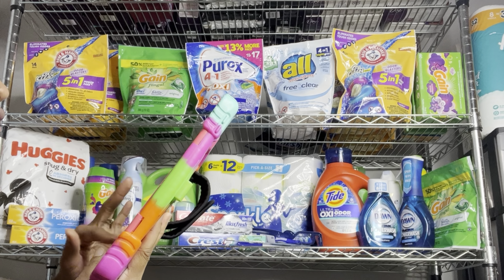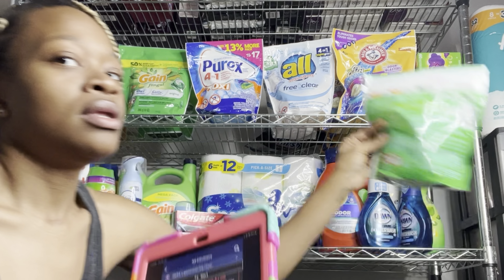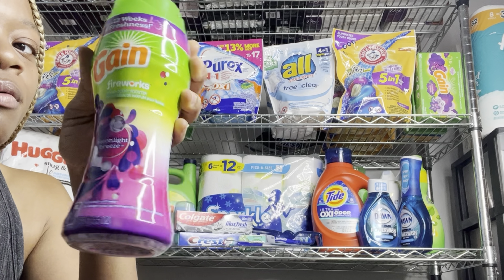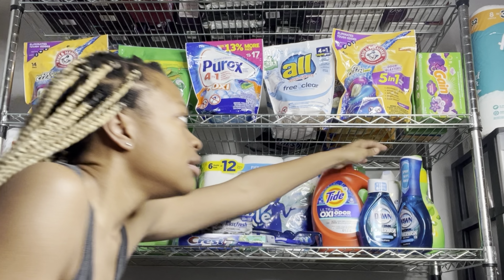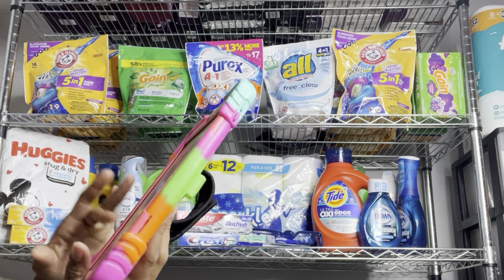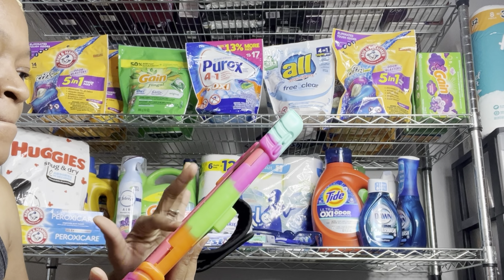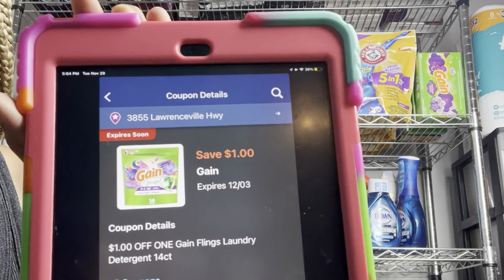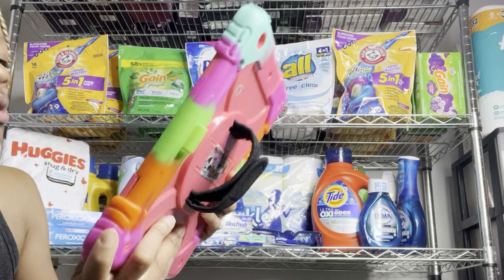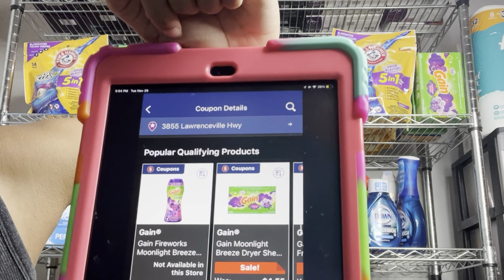We got $1 digitals that work for Gain products priced at $4.45. If you prefer the Gain Flings, you can grab those at $4.45 — there's a separate $1 digital for those. For other Gain products like the Firework Beads, fabric softener, or dryer sheets at $4.45, there's a separate $1 digital for those items. Let me show you which coupons you want clipped — here's the $1 digital for the Gain Flings, and then the separate one for the other Gain products.